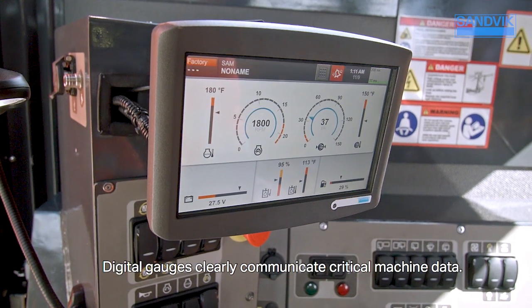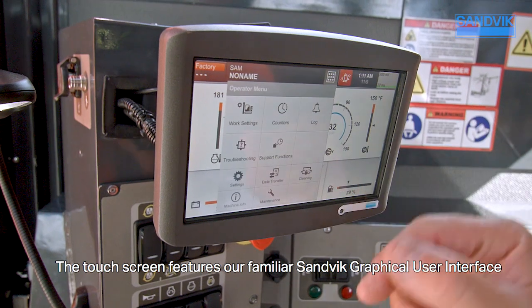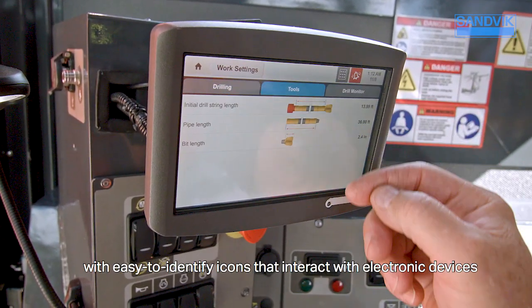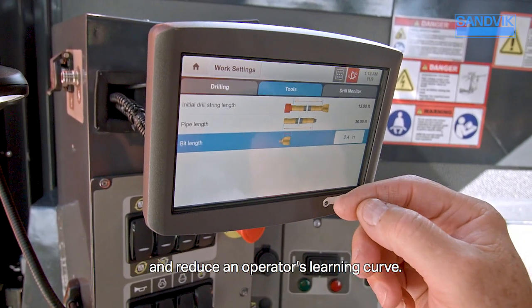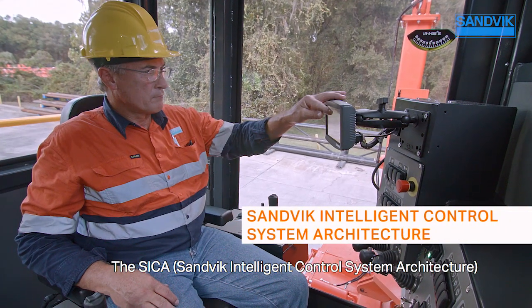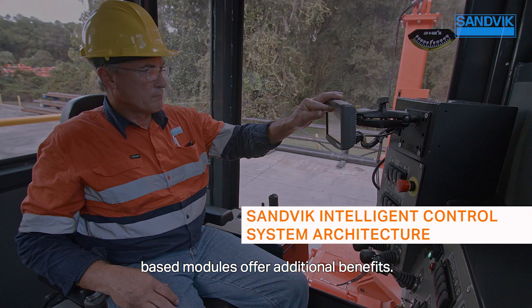Digital gauges clearly communicate critical machine data. The touchscreen features our familiar Sandvik graphical user interface with easy-to-identify icons that interact with electronic devices and reduce an operator's learning curve. The SICA, Sandvik Intelligent Control System architecture-based modules offer additional benefits.